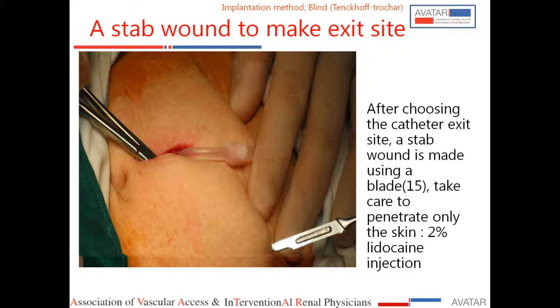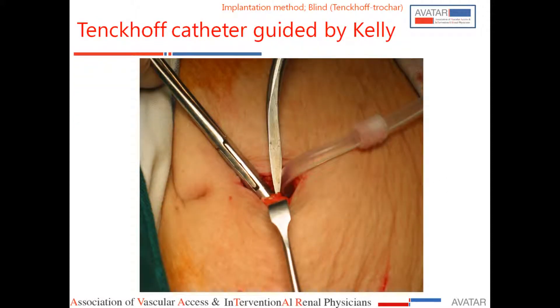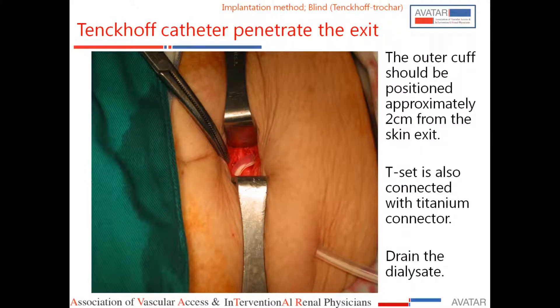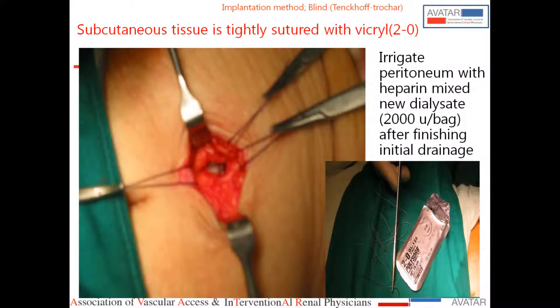So it is reasonably simple. If you have placed acute PD catheters and have had some training, it should not be very difficult. But you have to be committed and should keep on doing it regularly.